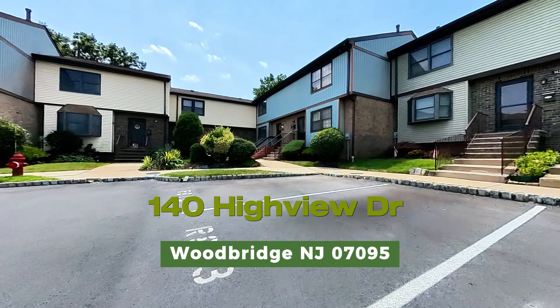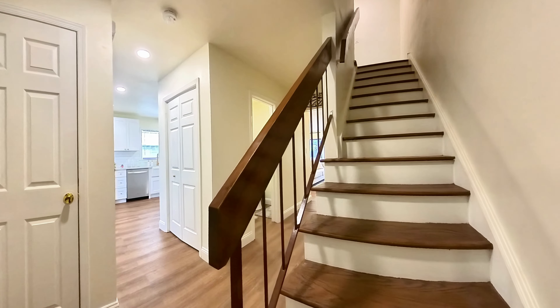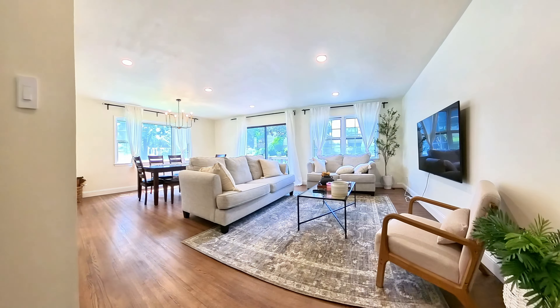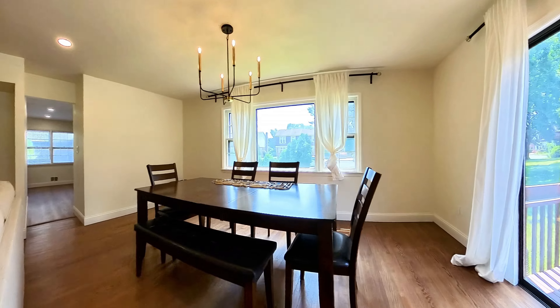Welcome to this stunning, completely renovated home. As we step inside, you'll see why this property is a must-see for discerning buyers. Notice the beautiful refinished hardwood floors throughout the main level — they add warmth and character to every room.